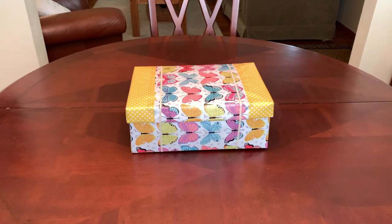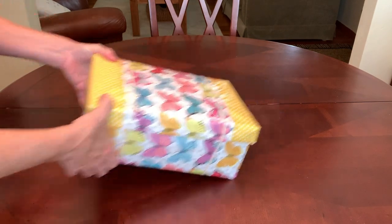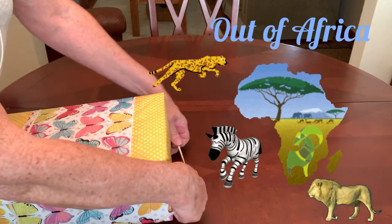Hey everyone, it's Trish with Bird Feed. Welcome back today for another Operation Christmas Child shoebox unboxing. I packed this one for a 10 to 14 year old girl and it's inspired by one of my favorite movies, Out of Africa.